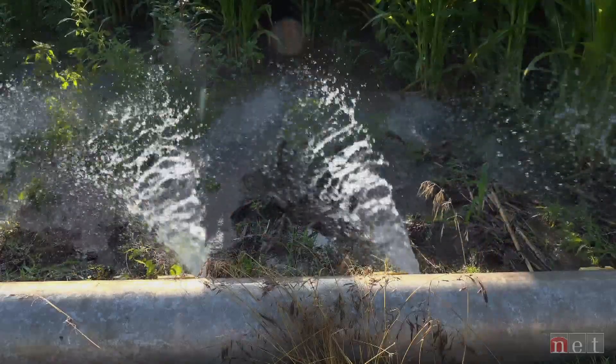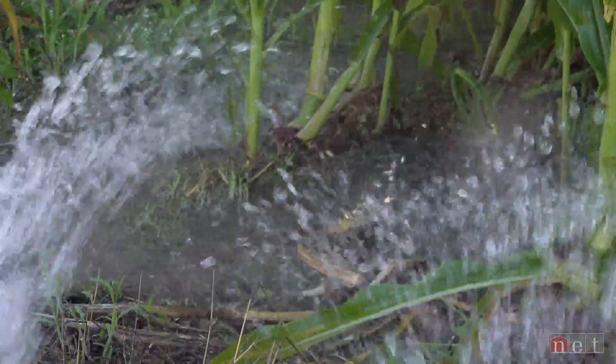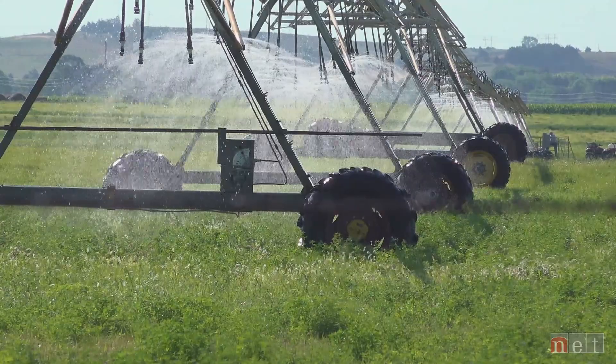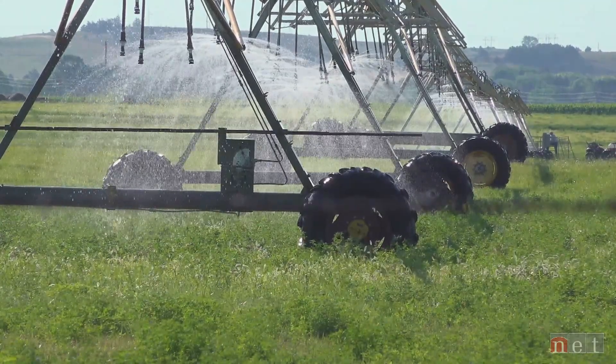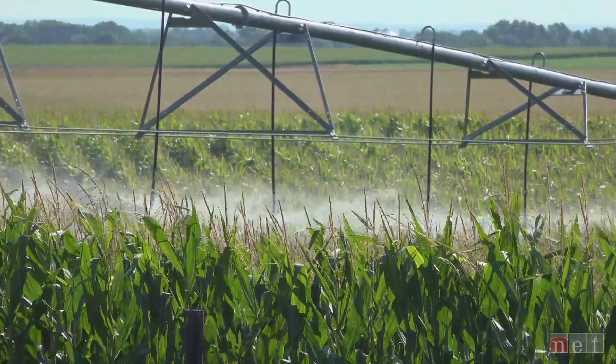Ann hopes that projects like this will help change people's opinions of irrigators for the better. To be a farmer, you have to be an electrician, an engineer, a plumber some days — you wear so many hats. The stereotype that they're out there just using and abusing the resources is wrong. You couldn't have a better steward of the land than a farmer and a rancher.